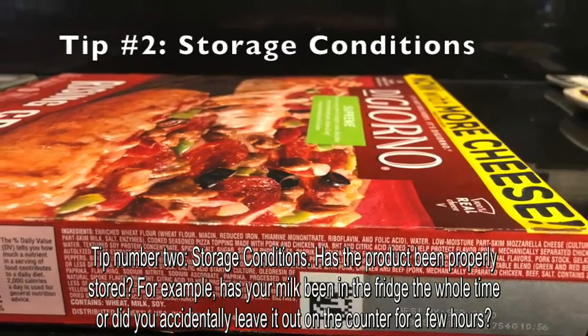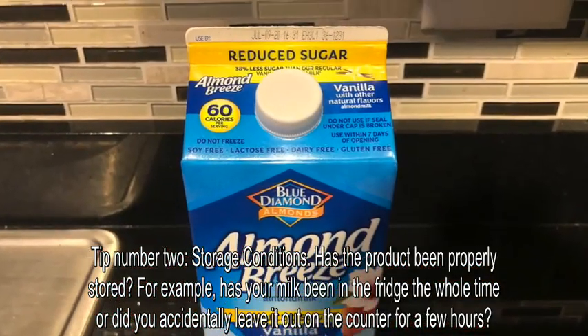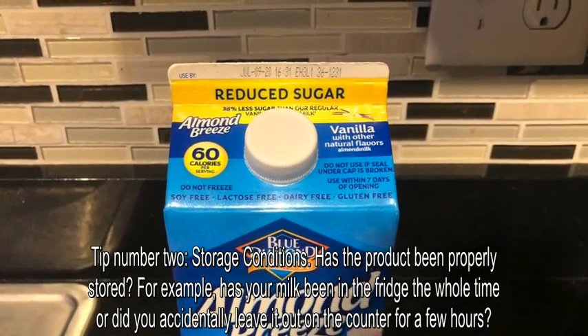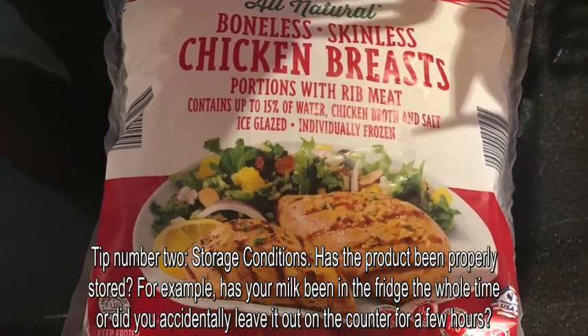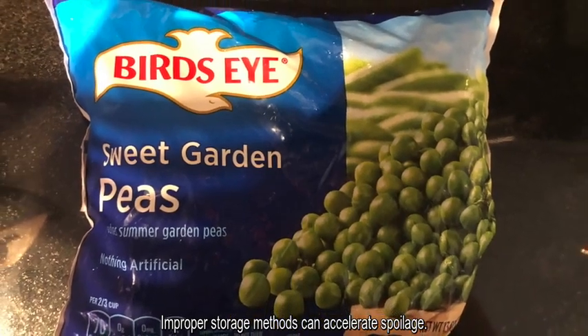Tip number two: storage conditions. Has the product been properly stored? For example, has your milk been in the fridge the whole time, or did you accidentally leave it out on the counter for a few hours? Improper storage methods can accelerate spoilage.